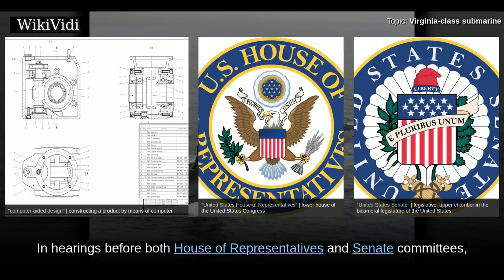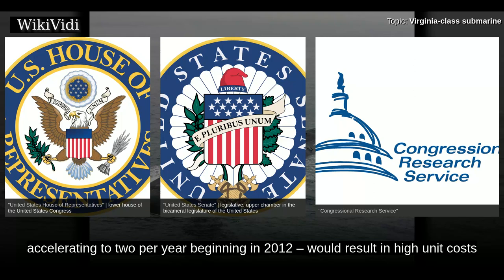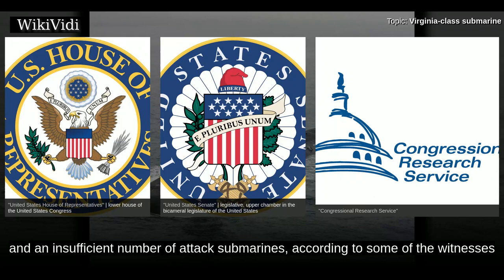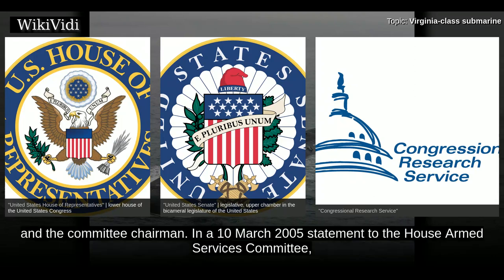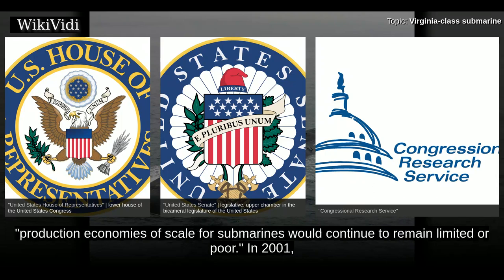In hearings before both House of Representatives and Senate committees, the Congressional Research Service and expert witnesses testified that the procurement plans of the Virginia-class — one per year, accelerating to two per year beginning in 2012 — would result in high unit costs and an insufficient number of attack submarines. In a 10 March 2005 statement to the House Armed Services Committee, Ronald O'Rourke of the CRS testified that production economies of scale for submarines would continue to remain limited or poor.